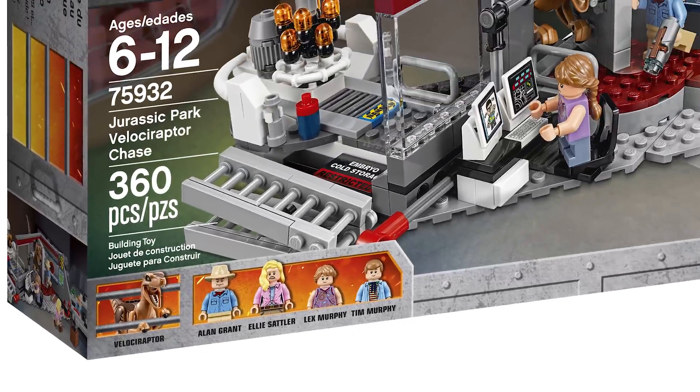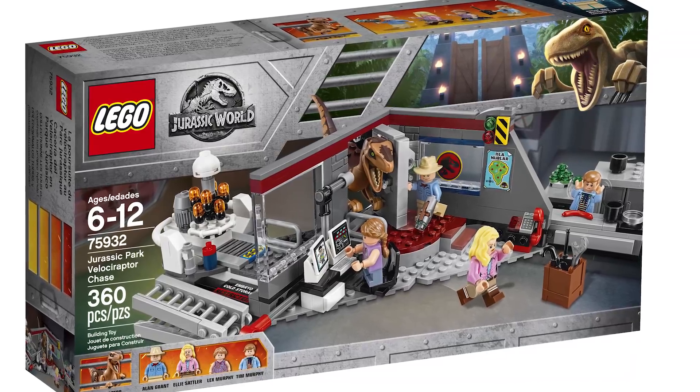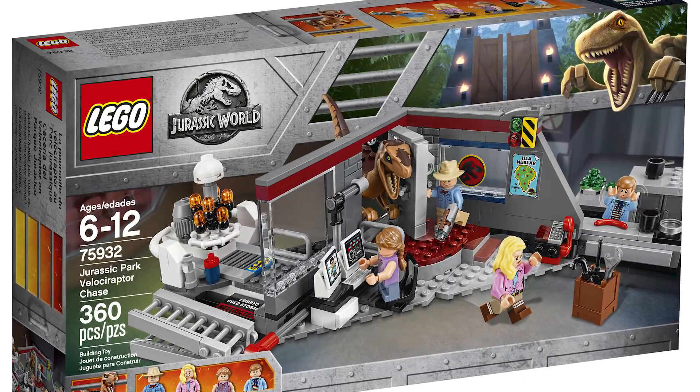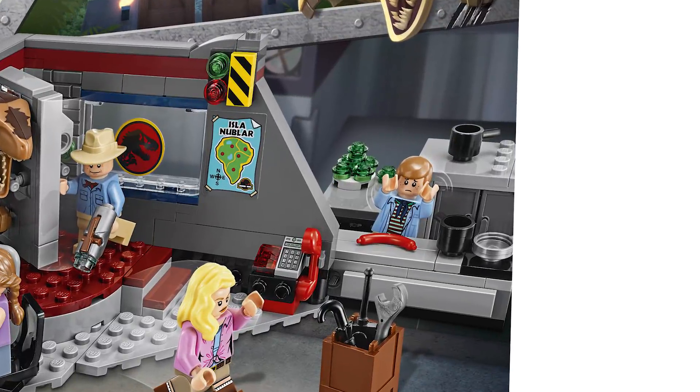The minifigs included are Alan Grant, Ellie Sattler, Lex Murphy, Tim Murphy, and a velociraptor. The play area is a combination of the control room, the kitchen, and the embryo cold storage room. There are a ton of fun little things to notice — just about every corner of this set has a reference to a particular scene.